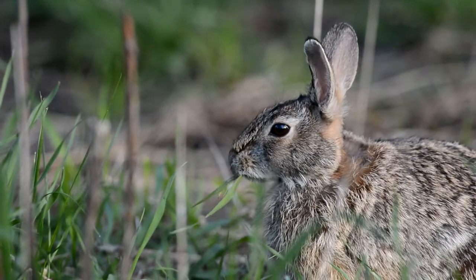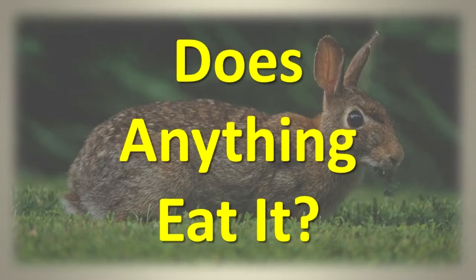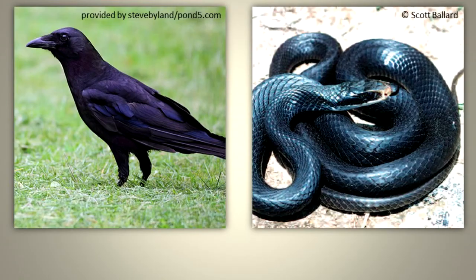It also eats some of its own solid wastes. Does anything eat it? Yes, many mammals, including humans and their pet cats and dogs, owls, hawks, crows, and snakes eat cottontails.